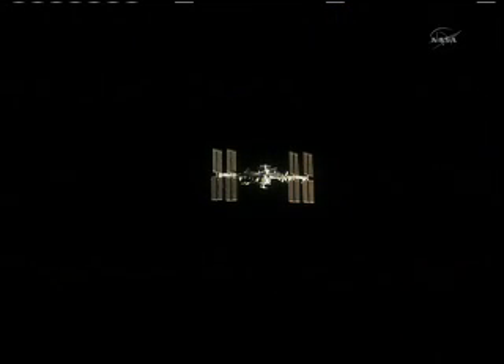We did find a little bit of damage during that period of time, and I think we might show that to you later. Then we continued on for rendezvous on flight day three.